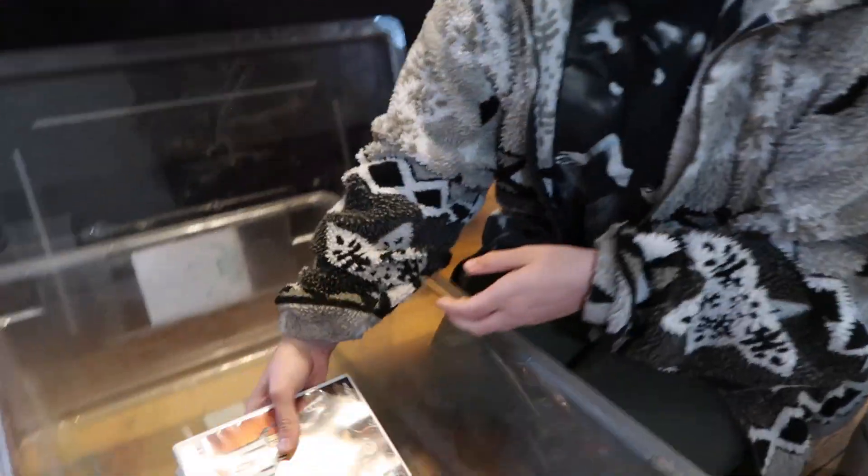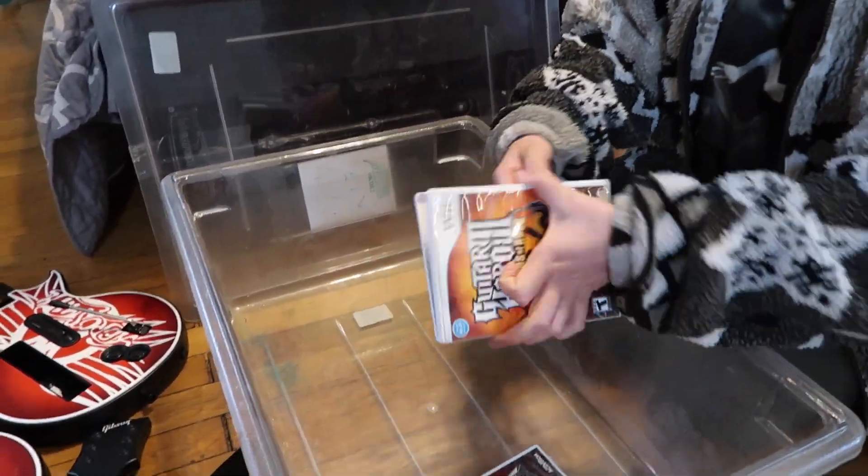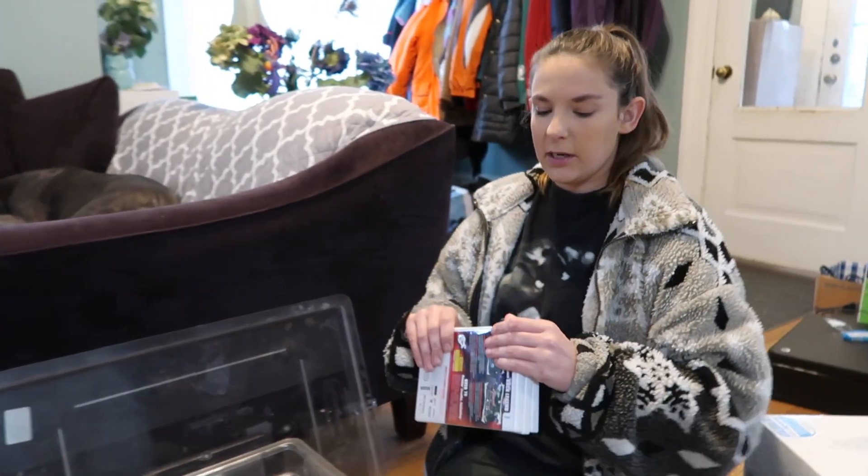There are also three Guitar Hero 3 games. We checked and the discs are inside, which is great — if you can include a game with your guitar stuff, buyers can plug and play without buying separately, making your bundles much more appealing.